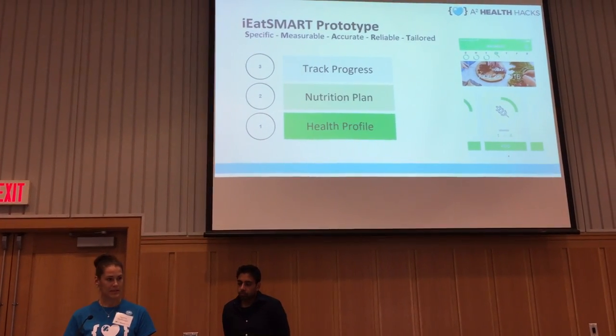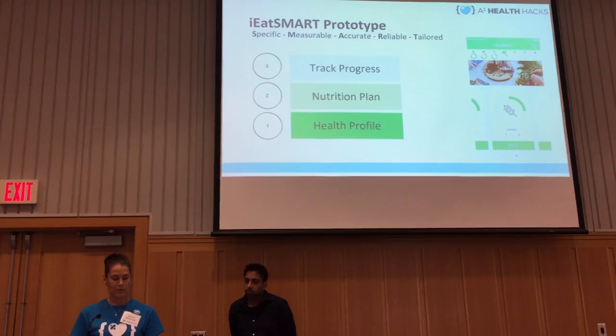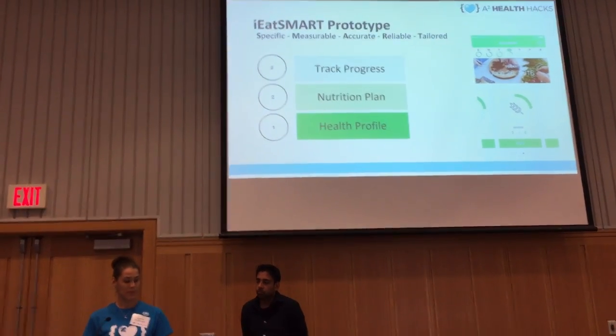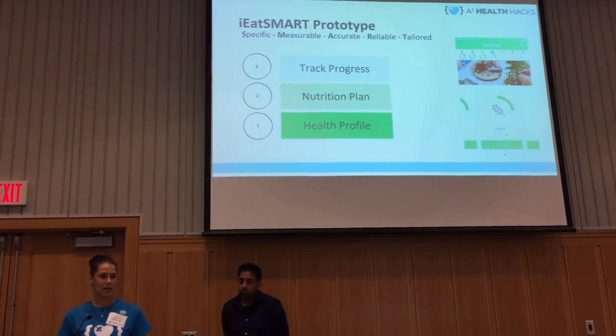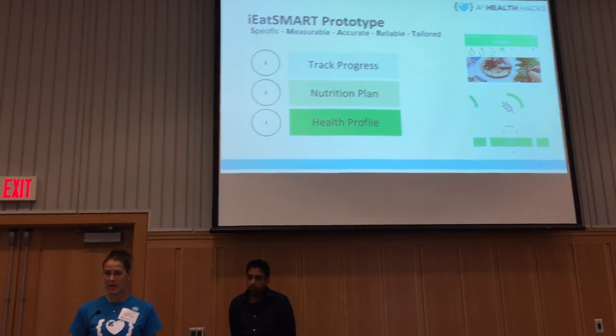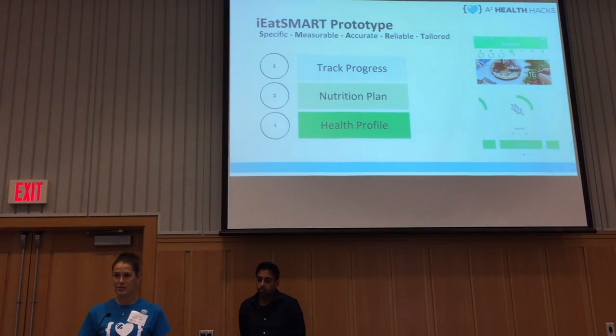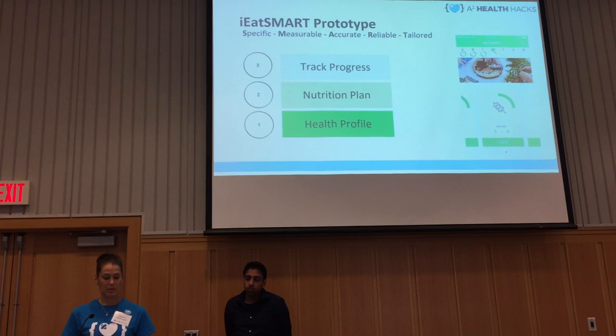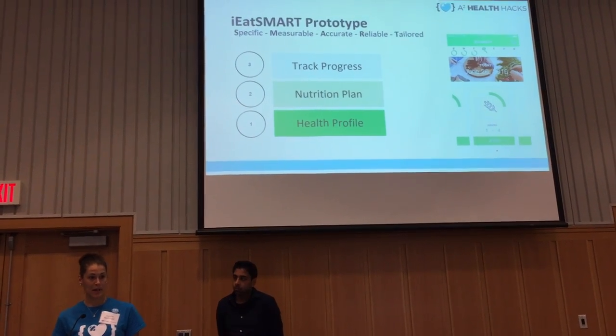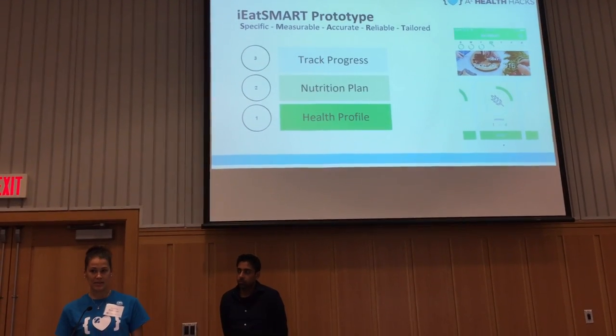Our prototype looks a little bit like this. First, the user would fill out a health profile in about ten minutes. The additional questions would cover medication, food allergies, food intolerances, religious preferences, and cultural tendencies, to get a big picture and better identify chronic diseases alongside regular health questions.